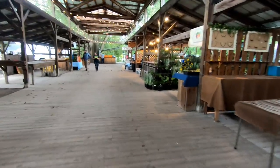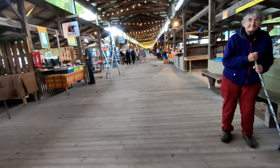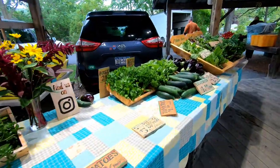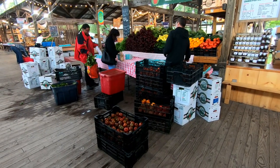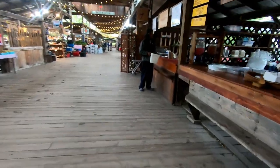Then I always take a walk around the pavilion to see everyone setting up their booths. The pavilion is completely empty at 7 a.m. and completely full by 9 a.m. when market opens. It's amazing how much work the vendors do in such a short period of time.